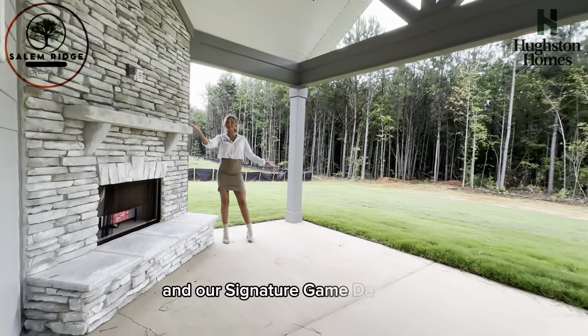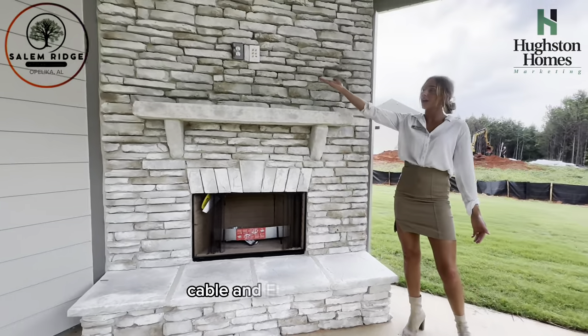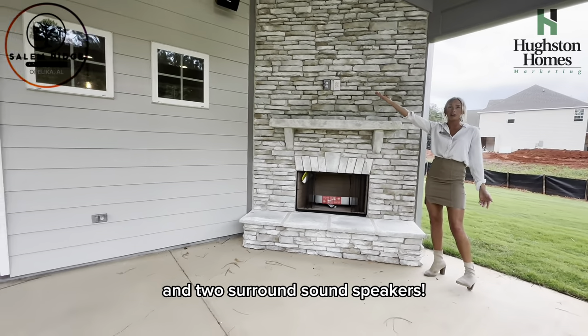And our signature game day patio — board-burning fireplace included, cable and ethernet hookups, and two surround-sound speakers.